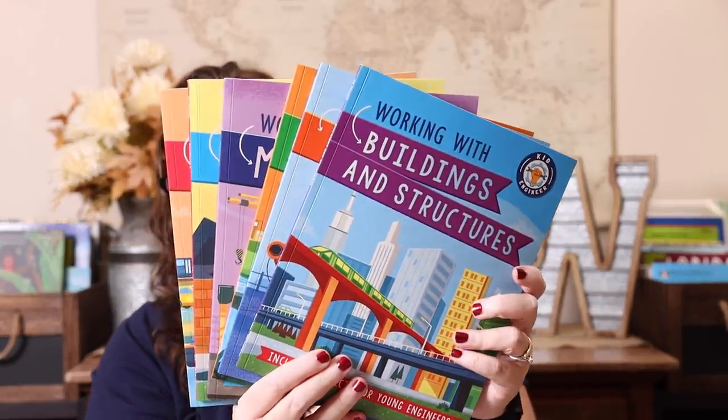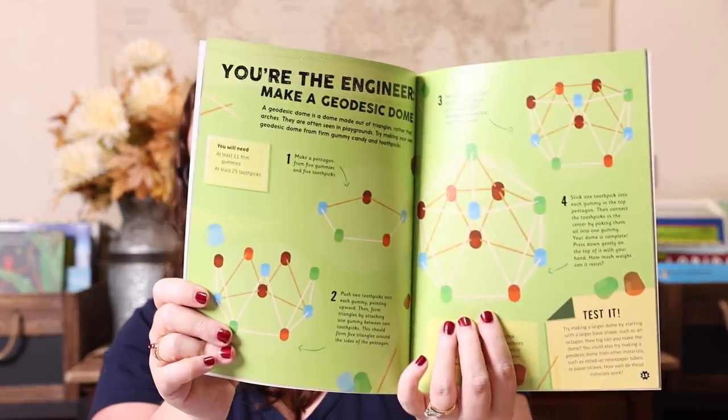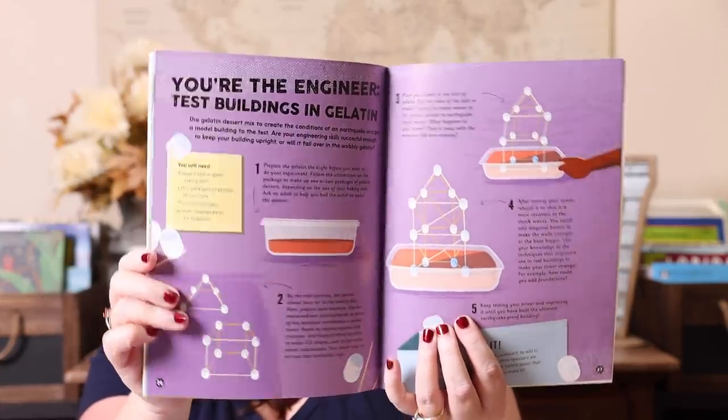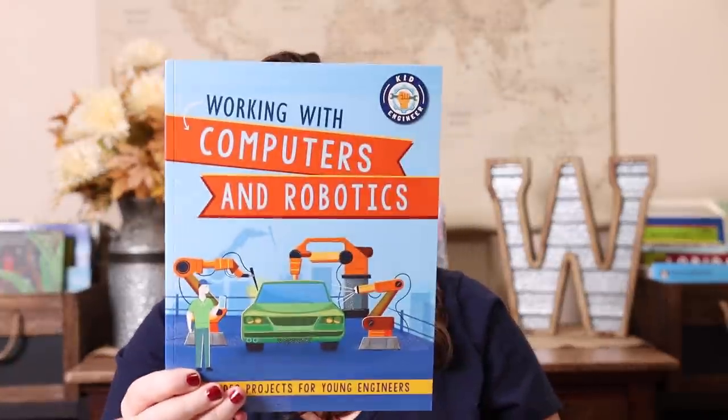Back to some of the other new releases — this series is probably what Kevin was most excited about: the Kid Engineer series. You can buy each book individually or in a set; there are six in total. They're really cool because they cover information with a glossary at the back, and then there's a 'here you are the engineer' section where you do a project. This one is working with buildings and structures, and then we have working with computers and robots.